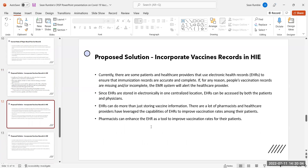Currently, some patients and healthcare providers use electronic health records to ensure that immunization records are accurate and complete. If vaccination records are missing or incomplete, the EMR system will alert the healthcare provider. Since EHRs are stored electronically in one centralized location, they can be accessed by both patients and physicians. EHRs can do more than just store vaccine information — many pharmacists and healthcare providers have leveraged EHR capabilities to improve vaccination rates among their patients.